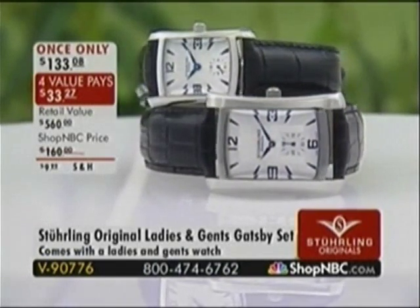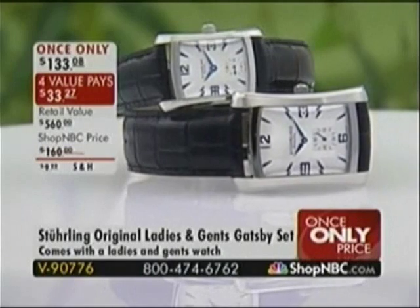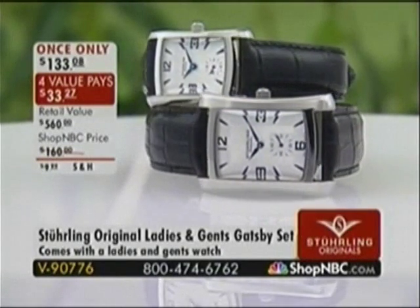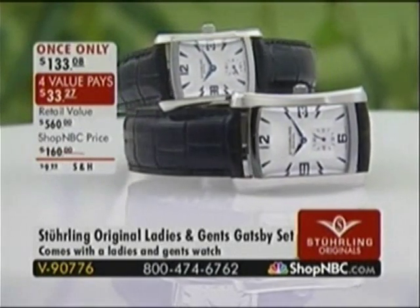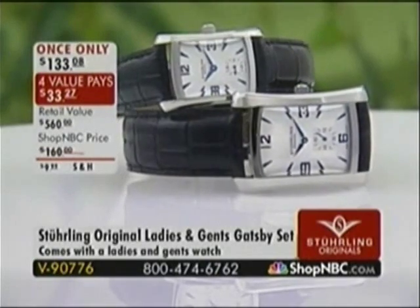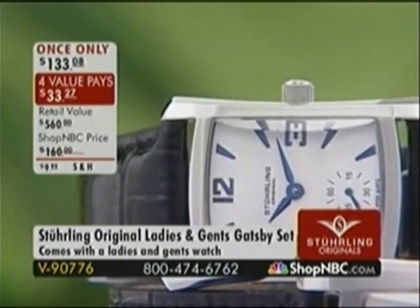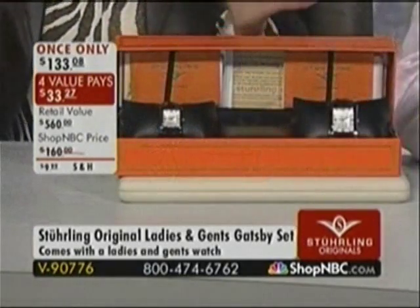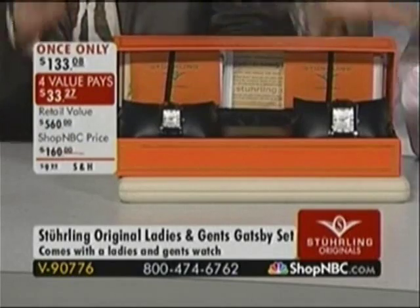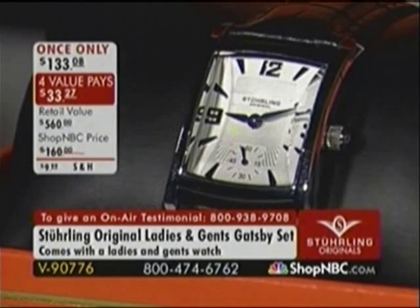This is the only his-and-hers set in the show — it's the Gatsby. It is once-only priced for this two-hour block only. Once that clock strikes midnight Eastern, the price goes up and the opportunity to get this home on four easy monthly interest-free value payments disappears completely. This is an opportunity to get a value that is, in my opinion, beyond extraordinary. It comes in one box — I've never in my entire life seen a his-and-hers presentation in one box. With the double pillow box. It's very clever and very nice.